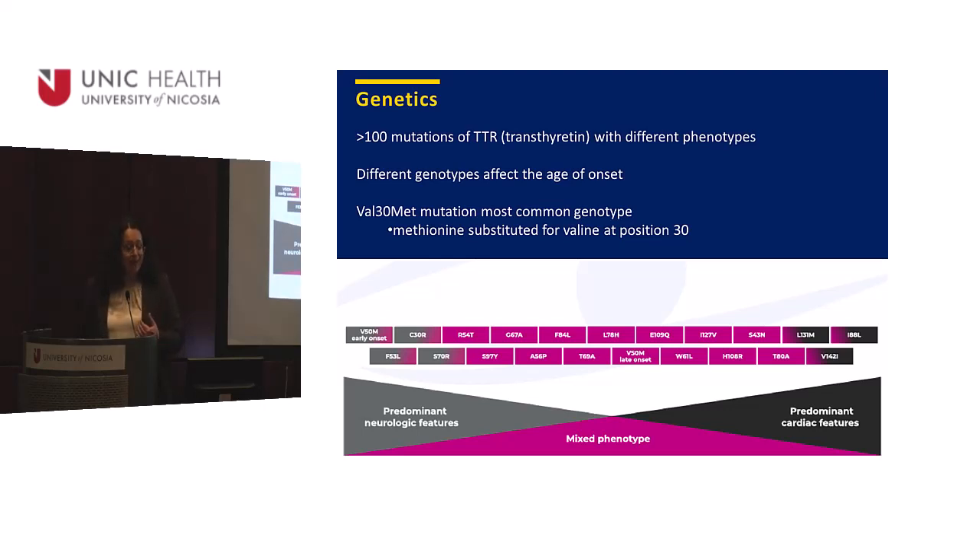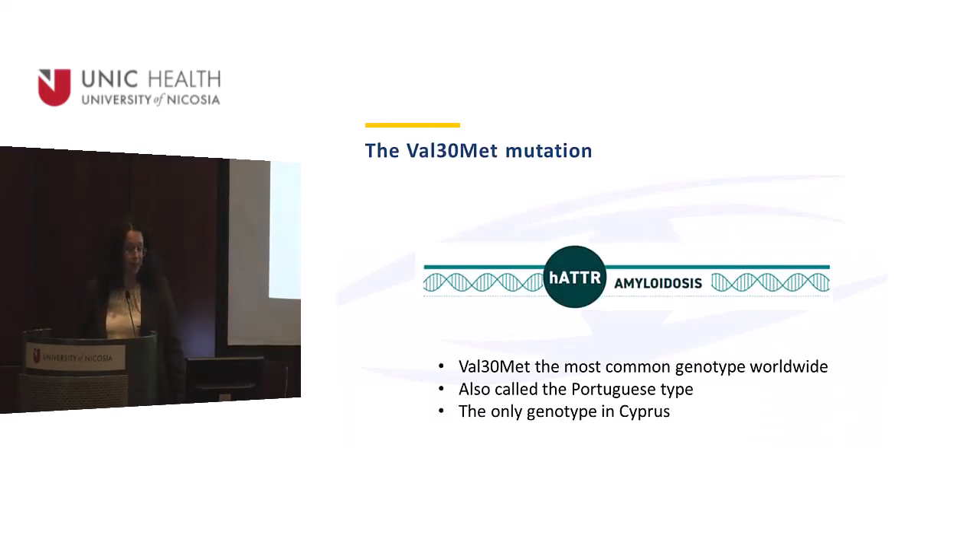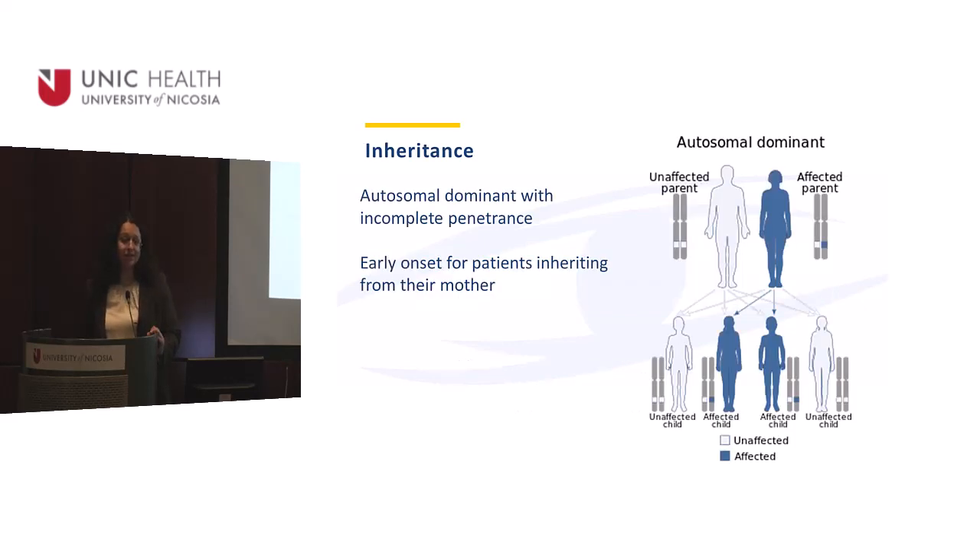The VAL30MET is the most common genotype and it's the only genotype we have here in Cyprus. It is also called the Portuguese type because 99% of Portuguese patients have this mutation — and it's the only mutation in Cyprus. The disease is inherited with autosomal dominant inheritance with incomplete penetrance, and interestingly, patients who inherited the disease from their mother have earlier onset.